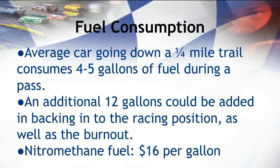The fuel consumption of racing is very, very, very expensive. An average car going down a quarter-mile track consumes four to five gallons of fuel during a pass. That is very different from the fuel consumption of most of our cars, and way more expensive considering the price of nitromethane fuel at $16 per gallon. An additional 12 gallons is usually consumed during the backing into the racing position as well as the burnout. This places the total cost of one run down a quarter mile at about $250 in gasoline alone. Imagine that when you go out for a drive and complain about gas.